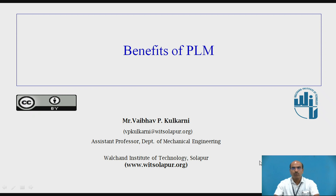I am Mr. Vaibhav Kulkarni, Assistant Professor, Department of Mechanical Engineering, Valchand Institute of Technology, Solapur. Today, we are going to discuss about the benefits of PLM. In the last few sessions, we have seen how the PLM systems are built and how the components are integratively working so that we could be able to use efficient PLM systems, and now we are working on the benefits of PLM.